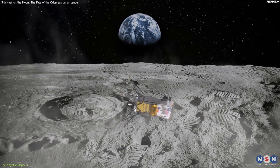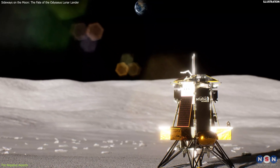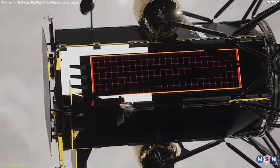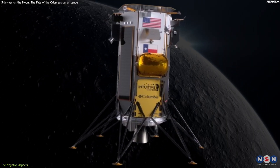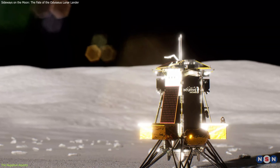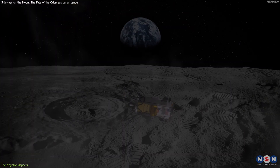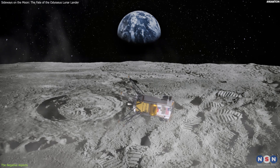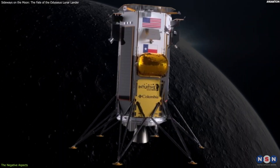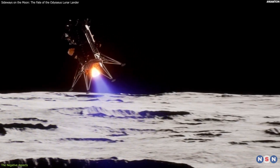The third negative aspect was that the lander had a limited lifespan, based on its solar power and thermal control. The lander relied on its solar panels to generate electricity and its batteries to store it. It also relied on its thermal control system to regulate its temperature and prevent it from freezing or overheating. However, the lander's solar panels and thermal control system were designed for a vertical orientation and were not optimized for a sideways orientation. The solar panels were less efficient, and the thermal control system was less effective, meaning the power and thermal systems were degraded.